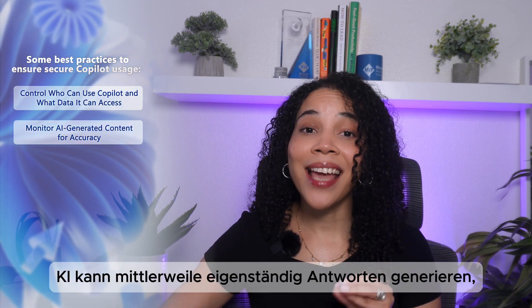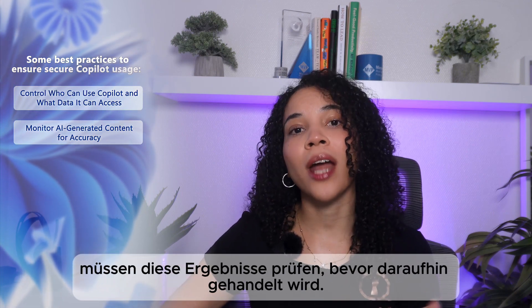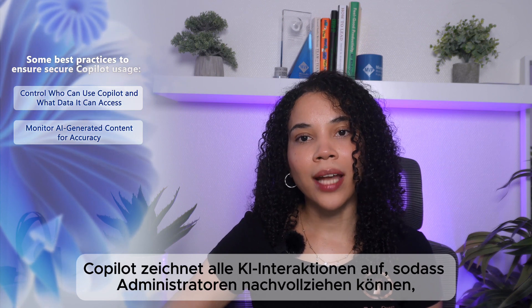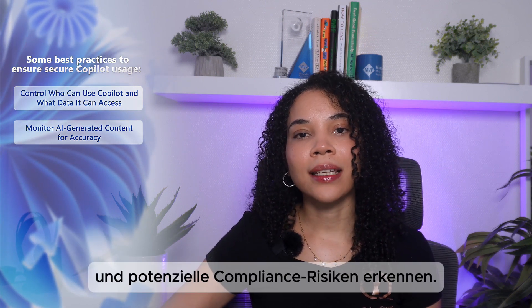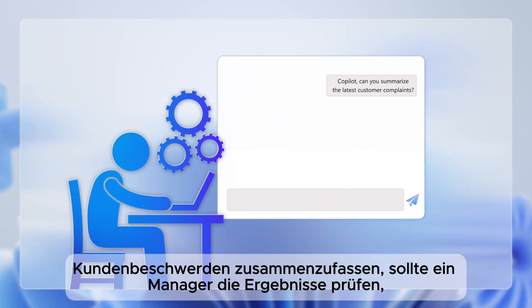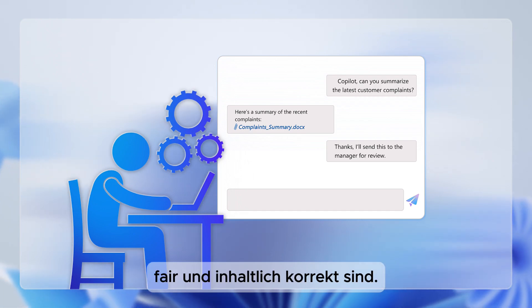Next is to monitor AI-generated content for accuracy. AI can generate and suggest responses, but businesses must be in a position to verify outputs before acting, especially where there can be financial or legal ramifications. Copilot logs AI interactions so that administrators can review how AI is being used and identify potential compliance risks. For example, if an employee asks Copilot to summarize customer complaints, the manager should verify the summary before sending it to stakeholders to ensure it is relevant, fair, and accurate.